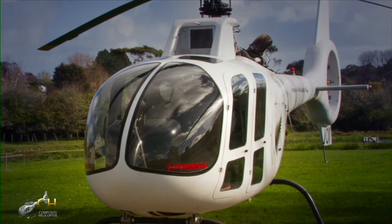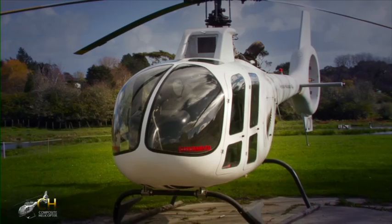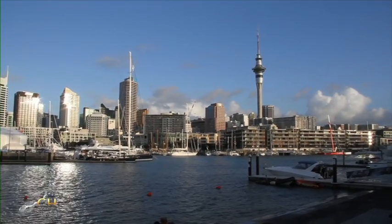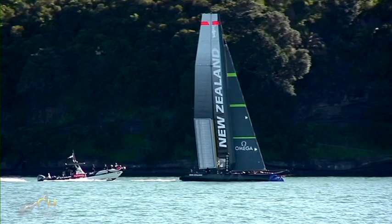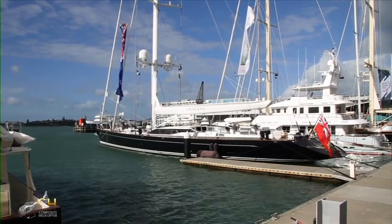Introducing the KC518, the world's first composite frameless helicopter, developed in Auckland, New Zealand, known for its world-leading composite materials technology used in the latest America's Cup yachts and award-winning super yachts.